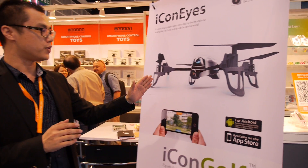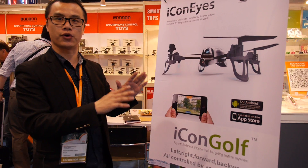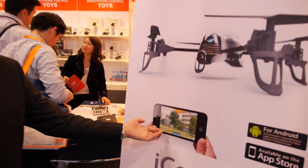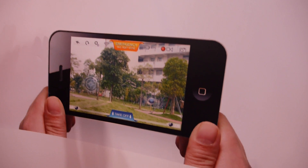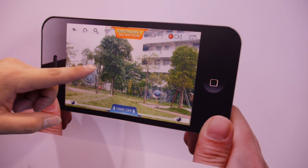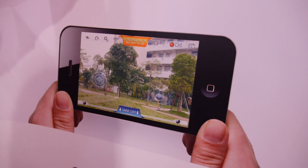For this Kojo Copter, we have an HD camera here. We can take photos and videos by an app. The app is free — you can download it from iTunes and also Google Play. Let's see the app. This is the interface. If we install this app on the mobile phone, we can use it to fly the Kojo Copter.